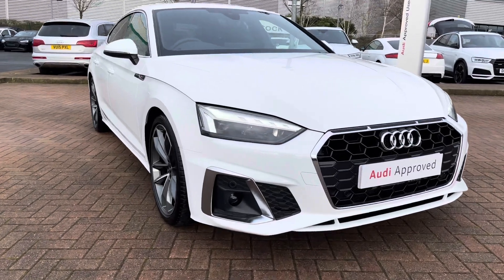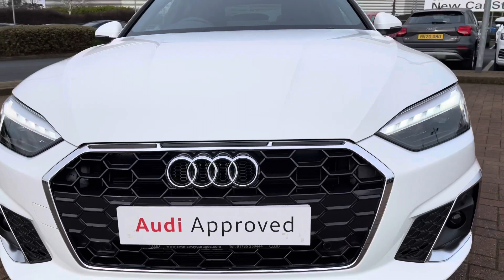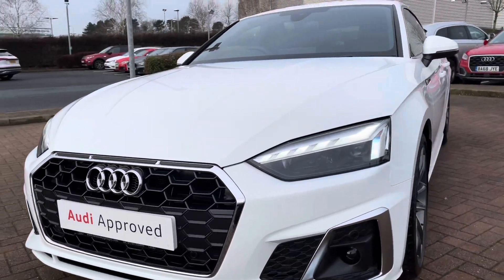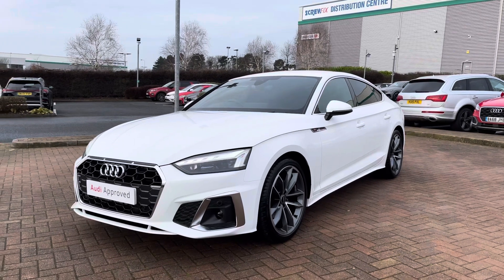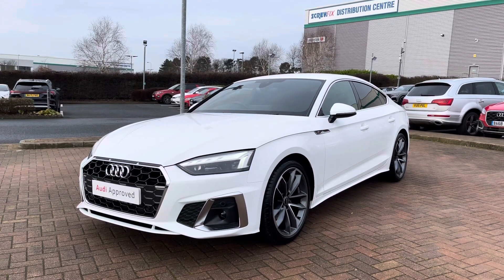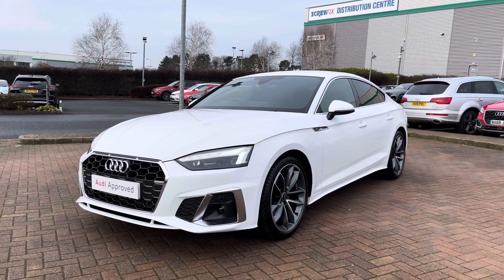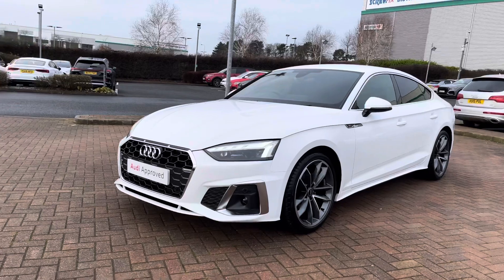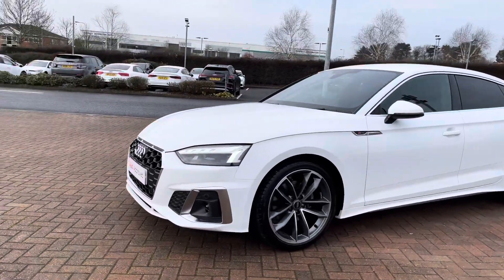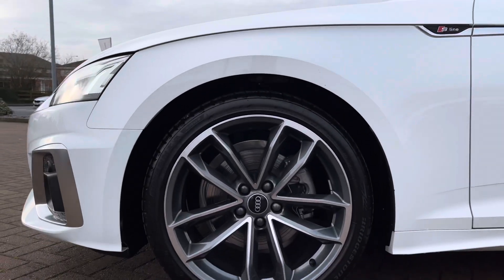Looking down to the front of this vehicle, you can see the LED headlights, which are really bright and make sure every night time road is supremely well lit. We also have front and rear parking sensors, which means that parking is a doddle in this car. You can also see the front S-Line bumpers as well as the S-Line side skirts, and the silver accenting around the grille really complements this white paintwork.